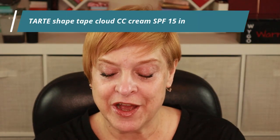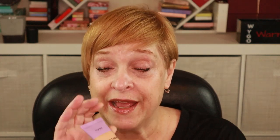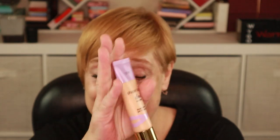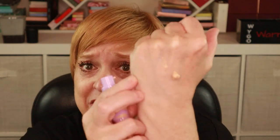The first item is a complexion product — this is the Shape Tape Cloud Coverage in shade 16N, which is a fair light neutral. This product also has 15 SPF, which isn't a lot but I'll take any additional SPF when it's in a product. I think I selected a shade that may be a little too dark, but we'll call this my summer shade. It's a squeezy tube with a pump, which is my favorite type of packaging.